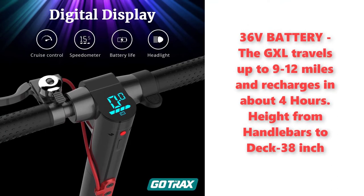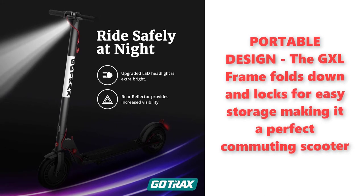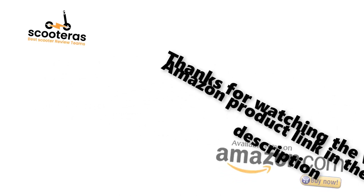Height from handlebars to deck: 38 inches. Portable design — the GXL frame folds down and locks for easy storage, making it a perfect commuting scooter. Thanks for watching. Amazon product link in the video description.